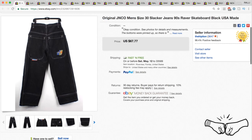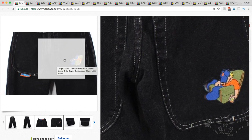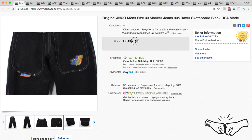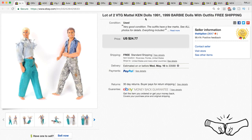Some JNCOs — these are definitely coming back, guys. These are original JNCO men's slacker jeans. They had some crease marks on the bottom but the graphics were good and the rest of the item was in good condition, with great embroidery. They ended up selling for full price at $67.77 — a thrift store pickup for around $5.